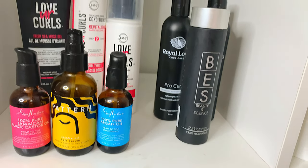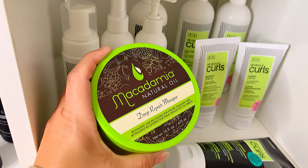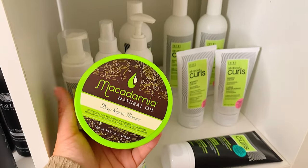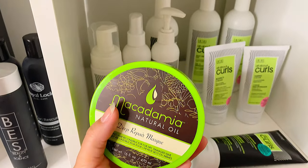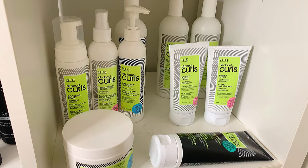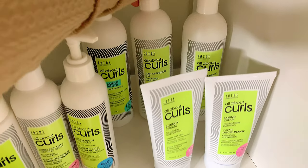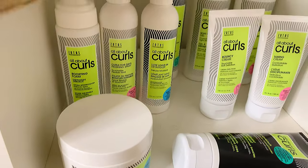On the right I have a Deep Repair Mask from Macadamia Natural Oil that I found at Marshall's. I used to use this years ago and then couldn't find it anymore, so I grabbed it to try again — let me know if you used it too. Over here most of what's left is from Zotos Professional's All About Curls line, which I worked with last year. They sent me their low-lather cleanser, soft definition gel, high definition gel, boosting foam, finishing curl spray, leave-in detangler — I like that a lot — bouncy cream, taming cream, curl crunch after-color conditioner, and divine treatment.